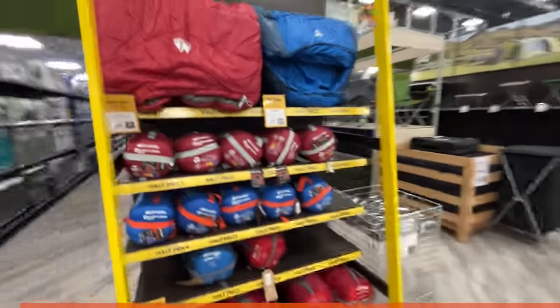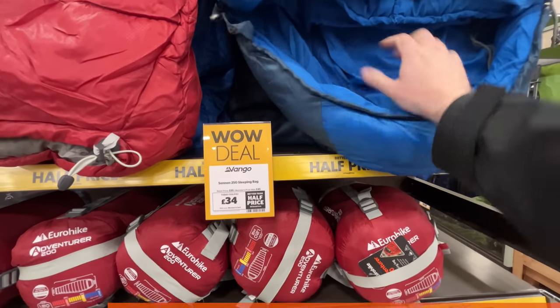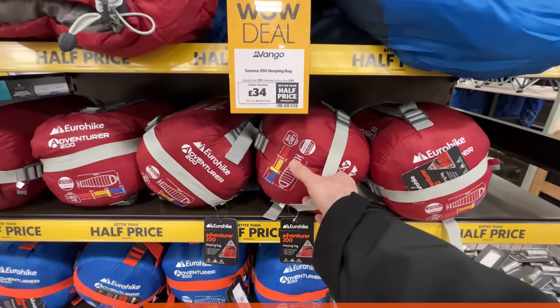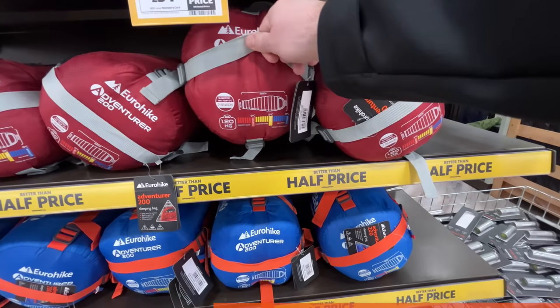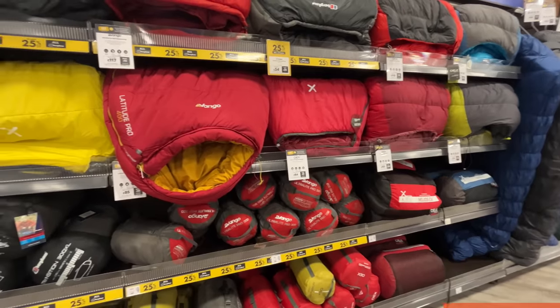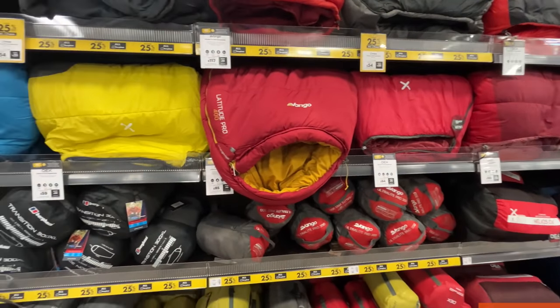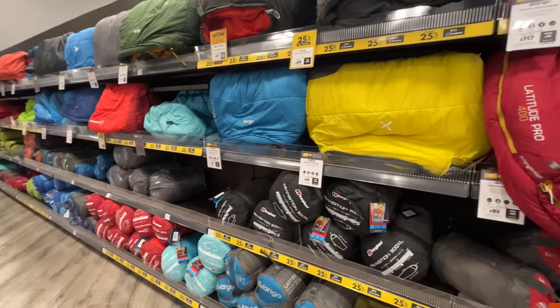Moving on to sleeping bags - on offer they've got this Vango 250 sleeping bag for £34. It will give you some insulation but it's not suitable for freezing temperatures: the comfort rating is 9 degrees and the limit 5 degrees, so it's really a warm-night spring and summer kind of bag. But for £34 it'll be well made, decent quality and good enough for a wild camp. They've got quite a lot covering all sorts of different temperature ratings and comfort levels, so it's worth getting into the store and having a look if at all possible.